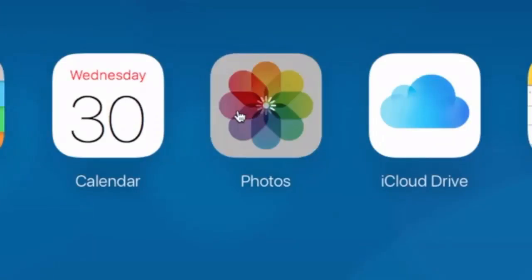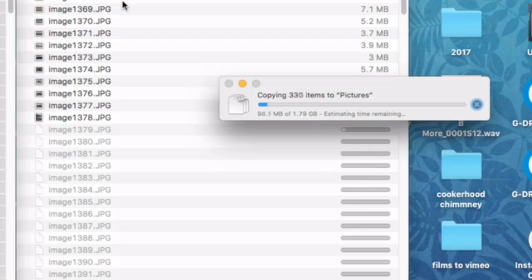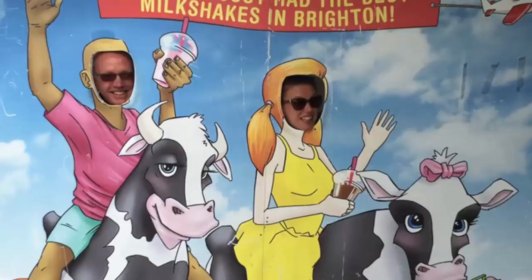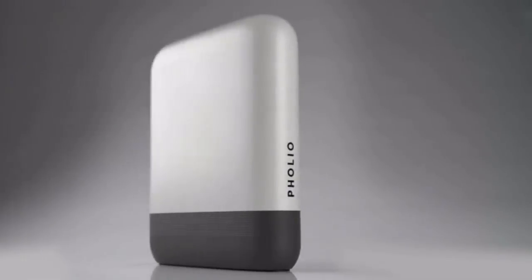Have you got thousands of photos saved in the cloud, on hard drives, mobile devices and computers? Do you ever look back through them? Do you even know what personal treasures you have hidden in your life's collections? If you feel your photos and videos are stuck in digital limbo, say hello to Folio.